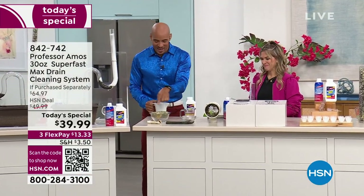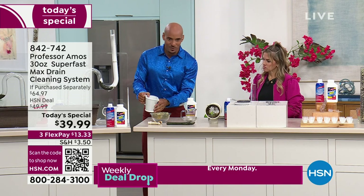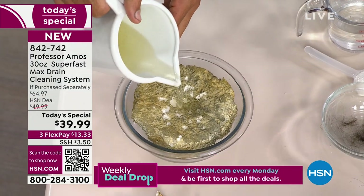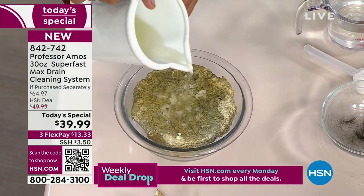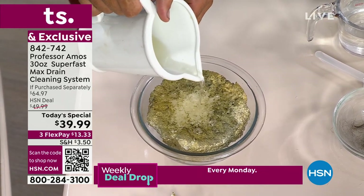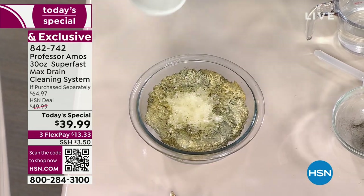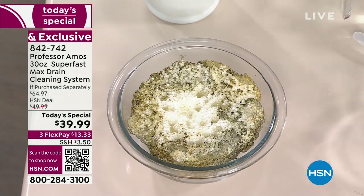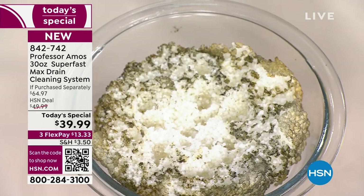So I'm going to pour an application of our Super Fast Max right on top of this big hunk of oil byproduct, and I want you to see what's happening to that hardened and solidified grime on the inside of the drain line. There's no need to grab a snake or a plunger and start putting wear and tear on the inside of the drain line. Look at this degreasing technology by my dad Professor Amos — look at the Super Fast Max go to work within seconds with the accelerated formula.